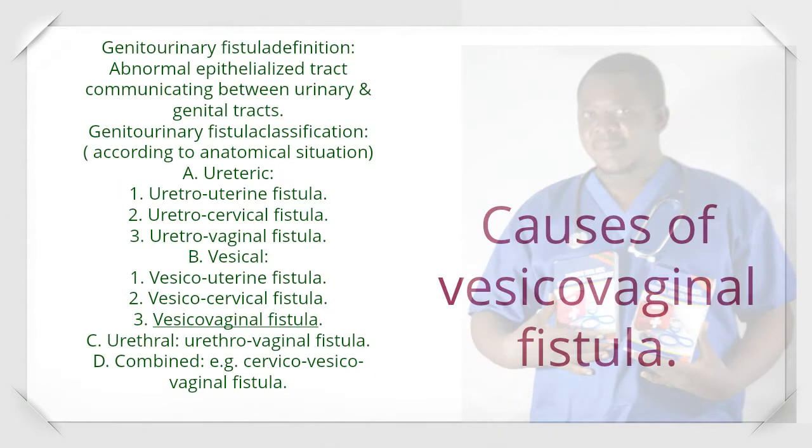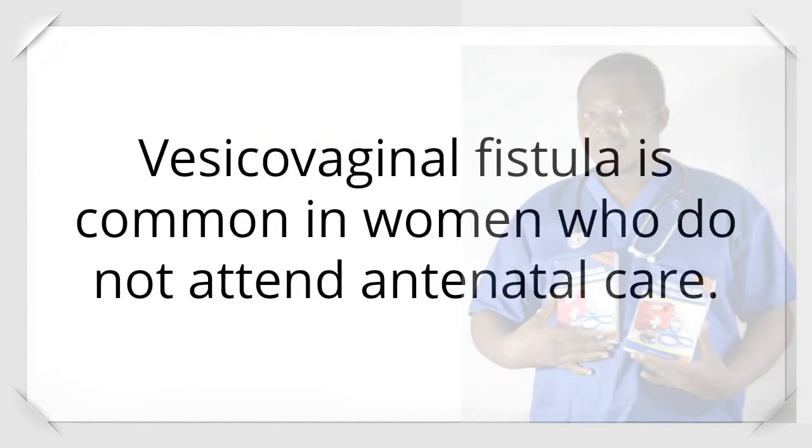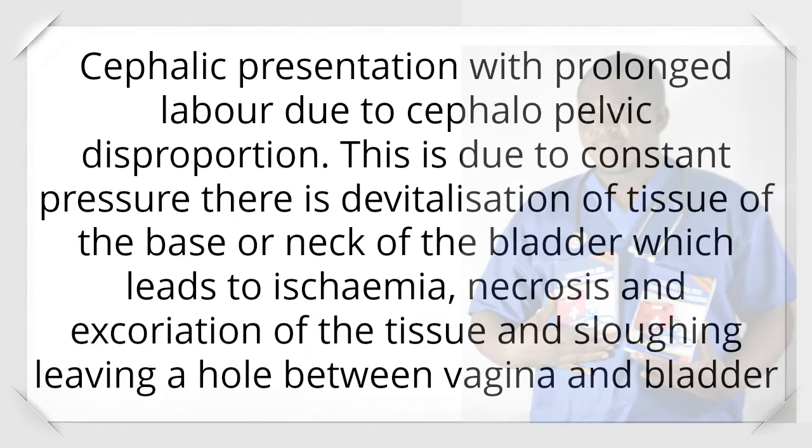Vesicovaginal fistula is common in women who do not attend antenatal care. Cephalic presentation with prolonged labor due to cephalopelvic disproportion causes constant pressure, leading to devitalization of tissue at the base or neck of the bladder, resulting in ischemia, necrosis, excoriation, and sloughing — leaving a hole between the vagina and bladder.